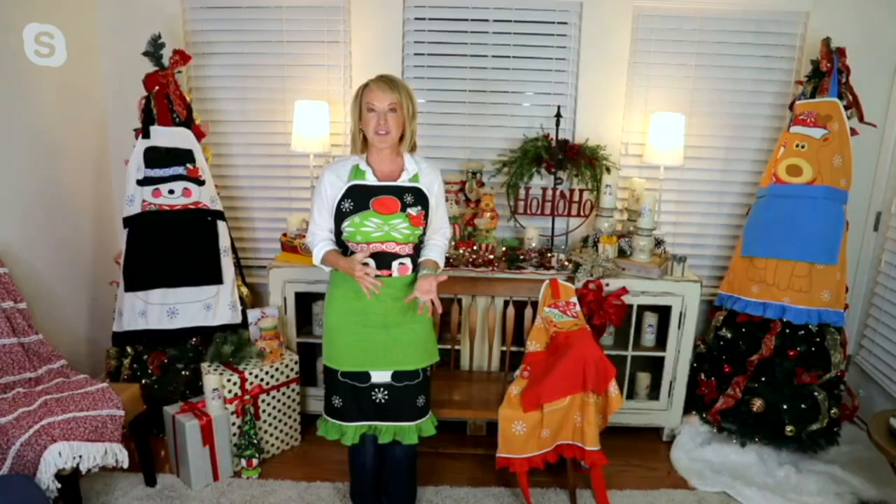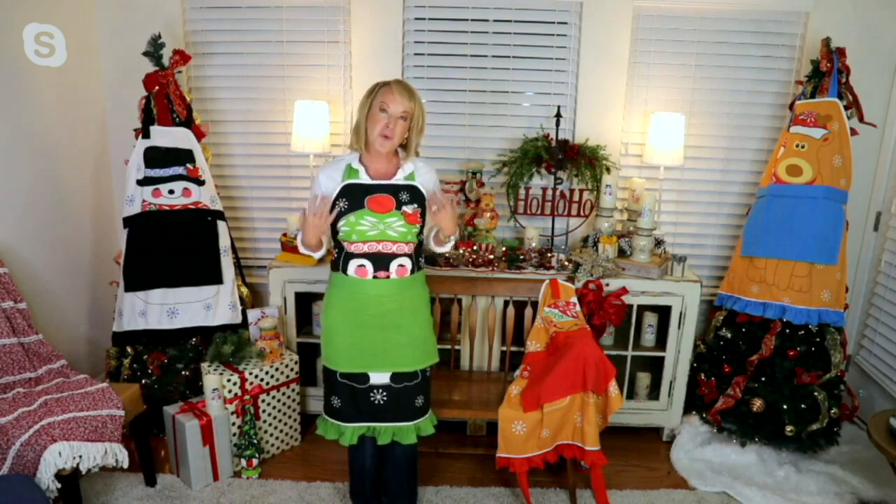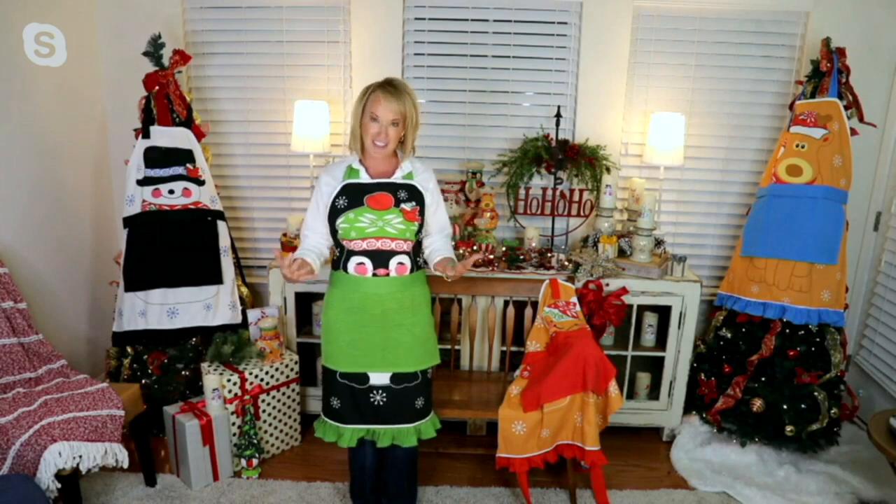Tara, welcome back. We've been so excited to share this with all of you because we've done aprons in the past — pretty serious, sophisticated aprons. This is our holiday apron, where we truly brought our characters to life.